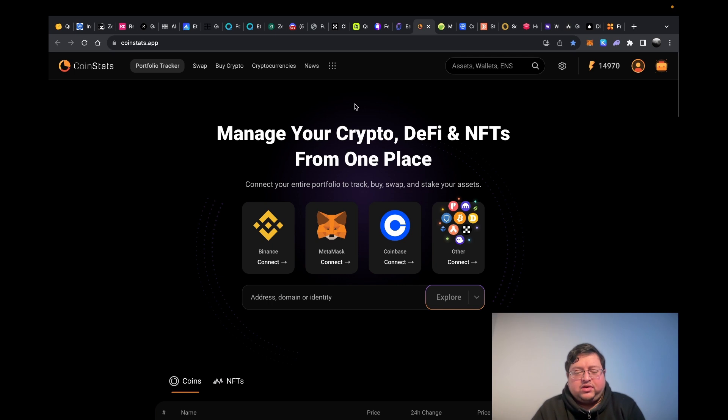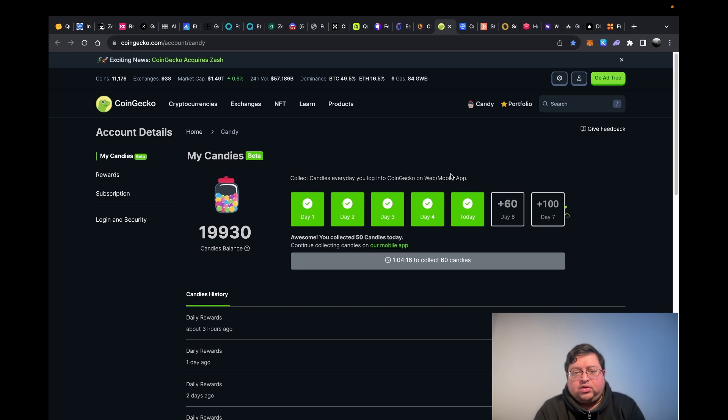Next you have CoinStats — one of my favorites, which I use to track my portfolio. I've got the paid version. If you just go on the website or open the app, they give you points just for opening it — you don't have to actually do anything. Then you have CoinGecko, same thing — they have candies that you collect every day just by logging in. I'd recommend doing it on the laptop so you can keep all the tabs in one folder.